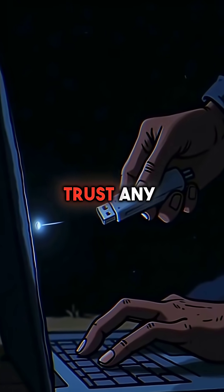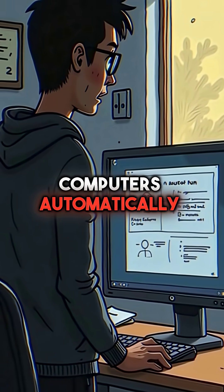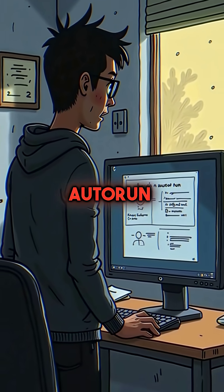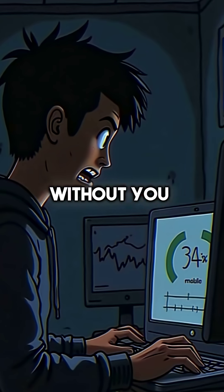Did you know your computer is designed to trust any USB device you plug in? Most Windows computers automatically run code from USB drives through something called auto-run. This means malware can install itself within seconds without you clicking anything.